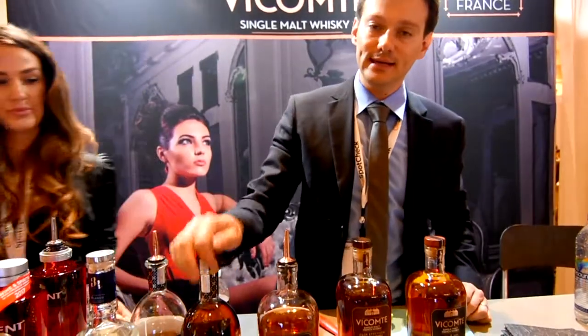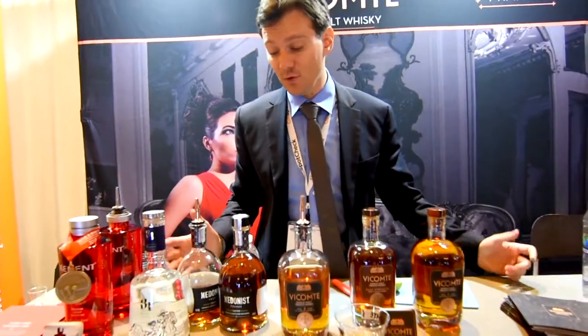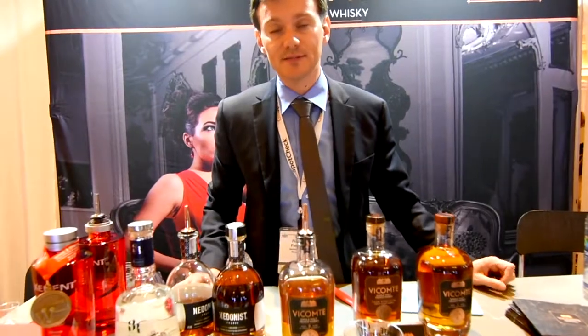This is called Hedonist. It is a ginger-infused Koryak liqueur, 29% ABV, 58 proof. We use two types of ginger and a hint of vanilla — we actually use the vanilla pods and infuse that into the cognac. And we age it in barrels for six months.